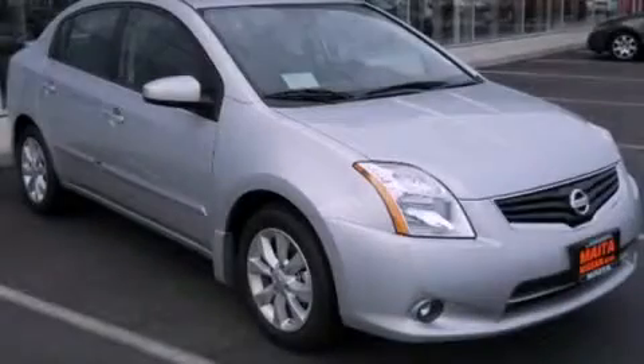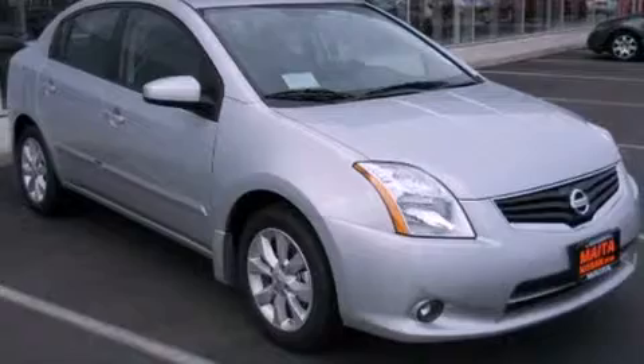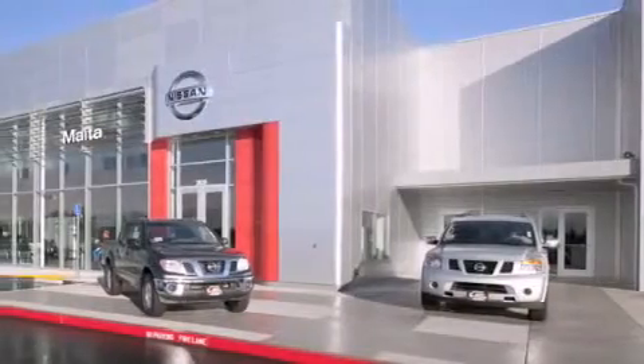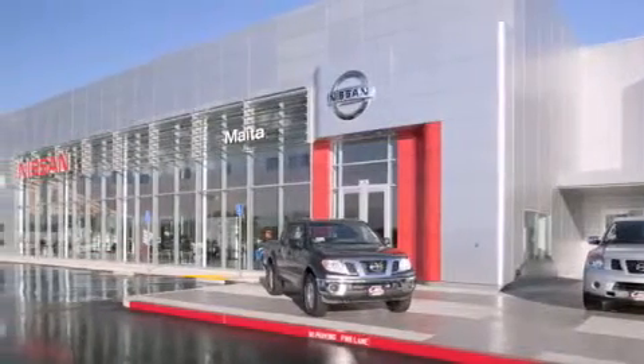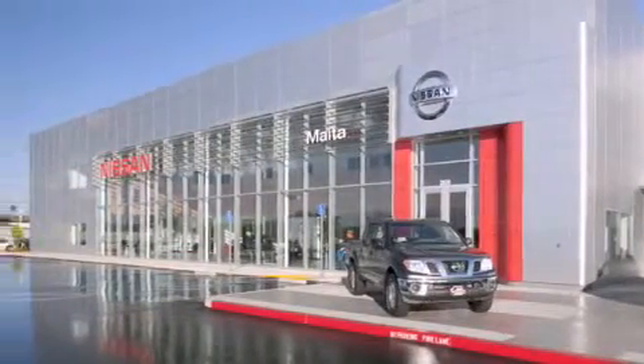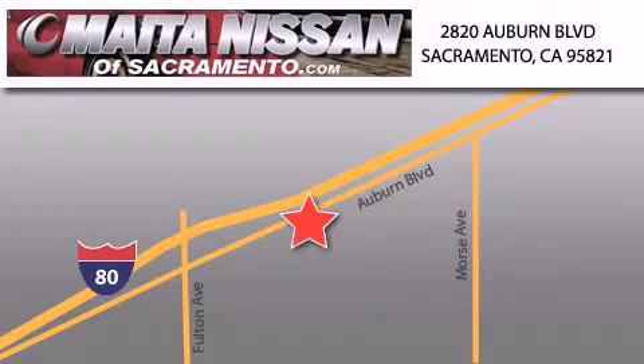Please call today to reserve this vehicle for a test drive. Nissan of Sacramento is located at 2820 Auburn Boulevard off the Cap City Freeway in Sacramento. Nissan of Sacramento won't be undersold. With a large selection of new and certified pre-owned Nissans, and with most of our used cars being pro-certified, you can't go wrong with Nissan of Sacramento. Call 866-641-1116 or come by today.